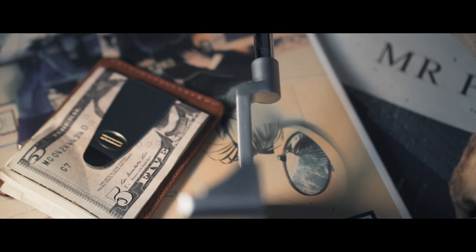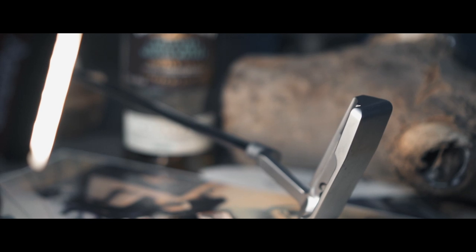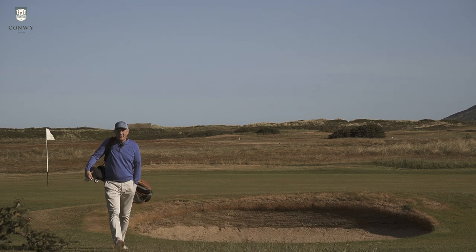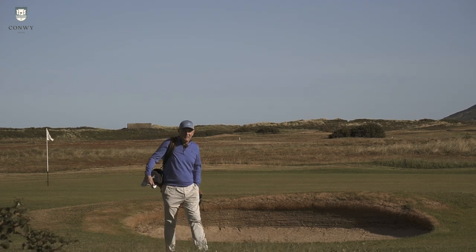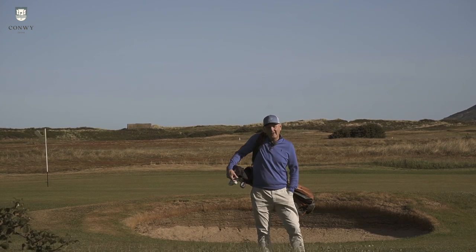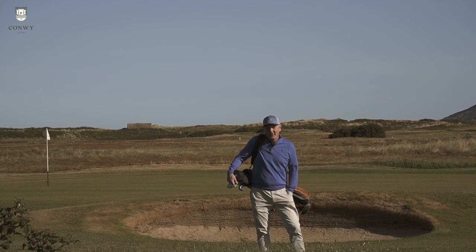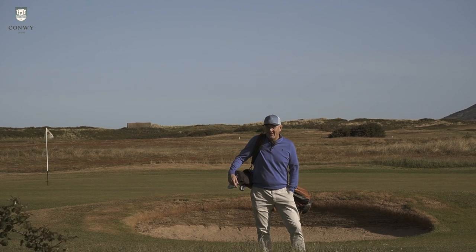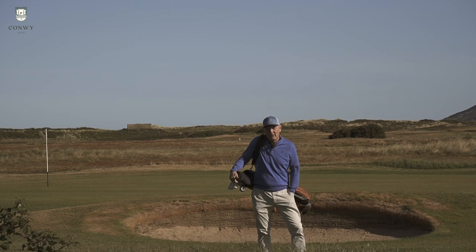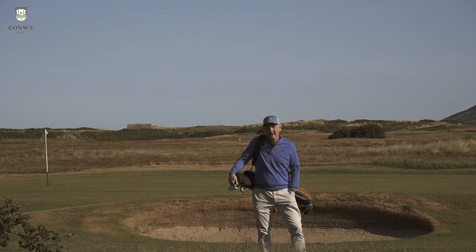Each putter is handcrafted in the US with three color options: satin, black oxide, and blue PVD. Scotty Cameron, Even Roll, TaylorMade, Odyssey - there are some big names out there that have been producing putters for some time. My question to you before we get too far into this: have you ever heard of a brand called Timeless? I reckon most of you the answer will be no. In the comments down below, I want to know what putter you've got in the bag currently - what make and what style.